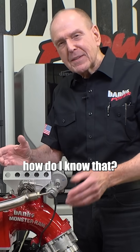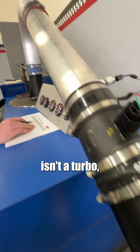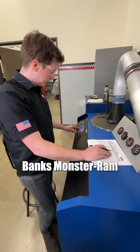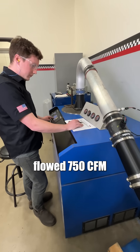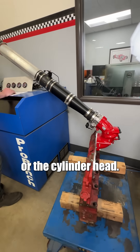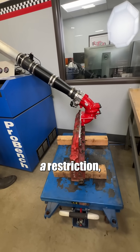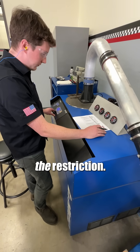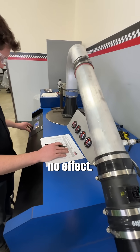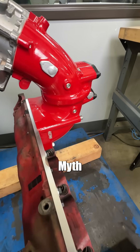So how do I know that? The flow bench. The flow bench isn't a turbo, but you'll get the idea. Flowing through a Banks Monster Ram, the stock head flowed 750 CFM — which is not the limit of our Monster Ram or the cylinder head. It's the limit of the flow bench. While the head is a restriction, it's not the restriction. If it were, upgrading your turbo or intake elbow would have no effect. But they do. Myth busted.